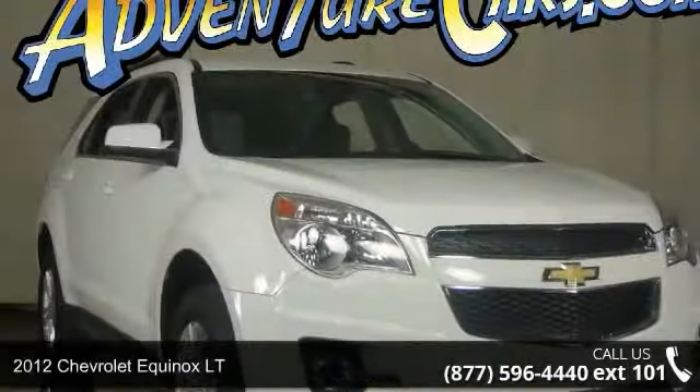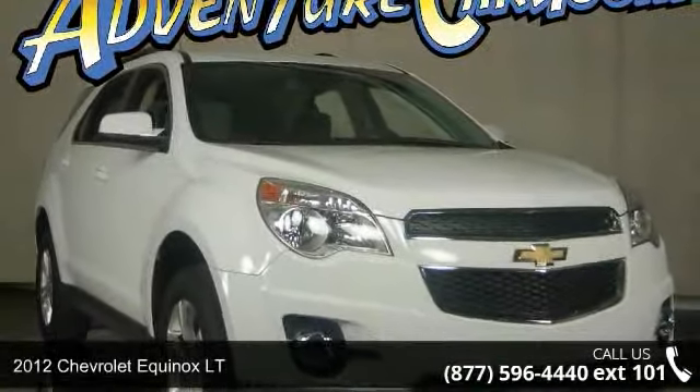Imagine yourself in this 2012 Chevrolet Equinox LT. This may be the set of wheels you've been looking for.